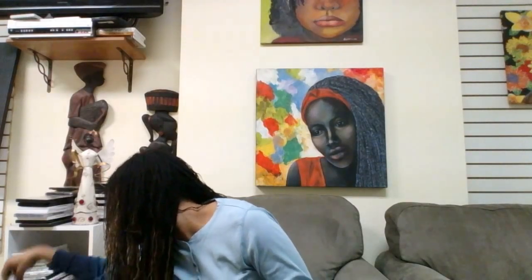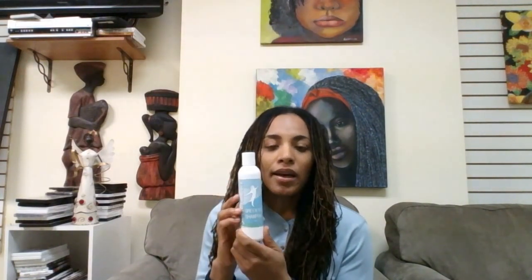My favorite shampoo is the green tea shampoo. There are a lot of reasons why I like it. The main reason being that it is very moisturizing, it's very gentle on your hair, it gives it a nice clean, and it's very popular. A lot of my clients use it and they love it. They do give good reviews on the Sister Locks Green Tea Shampoo.